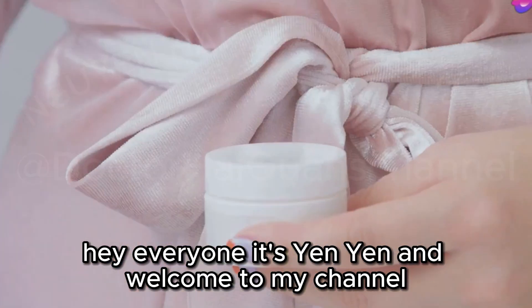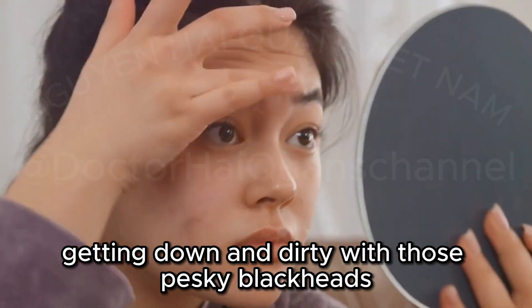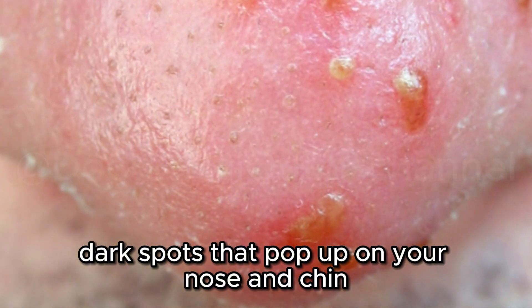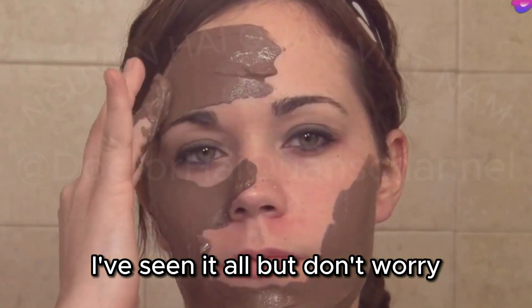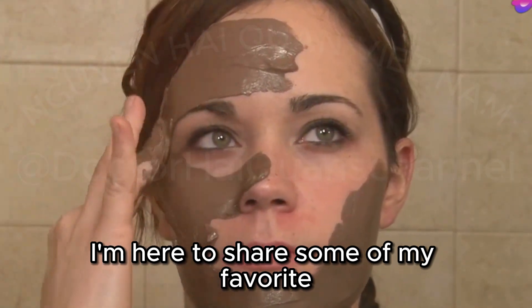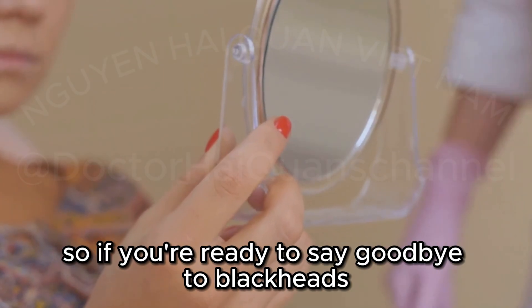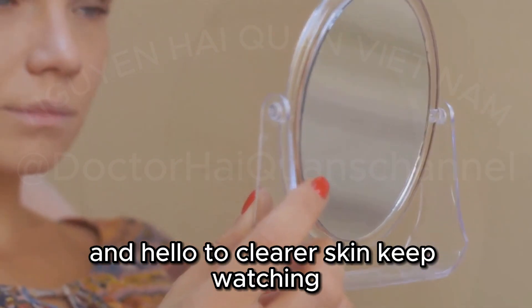Hey everyone, it's Yen Yen, and welcome to my channel. Today we're getting down and dirty with those pesky blackheads — those little dark spots that pop up on your nose and chin. We've all been there, and trust me, I've seen it all. But don't worry. I'm here to share some of my favorite at-home blackhead treatments that dermatologists swear by. So if you're ready to say goodbye to blackheads and hello to clearer skin, keep watching.